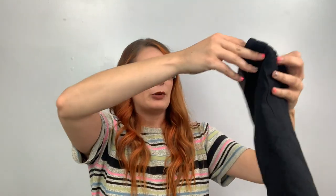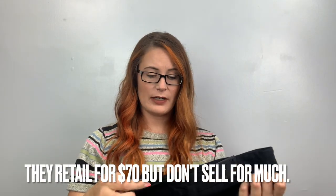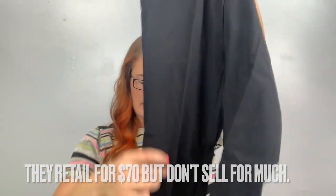This is another brand I don't even know what this is. I did find a couple of these in the palette — size 4, just a cropped pant. If it's nothing exciting I'll just send it to ThredUp.